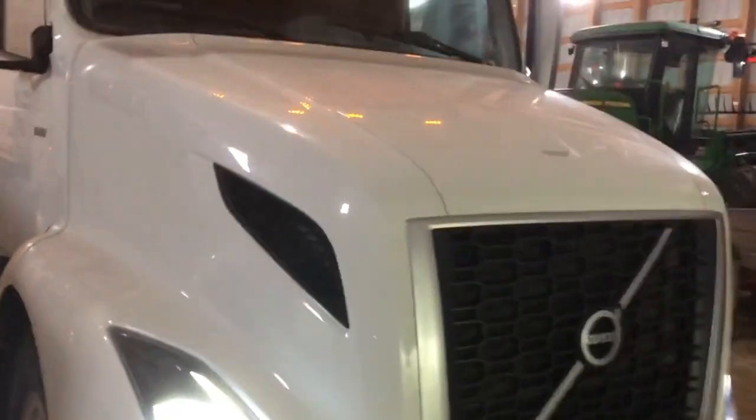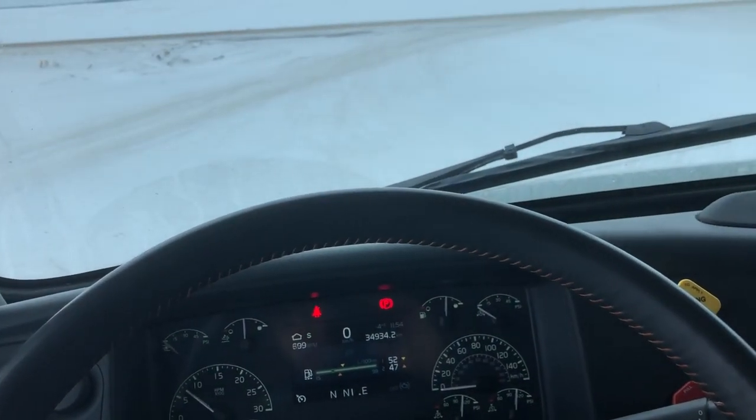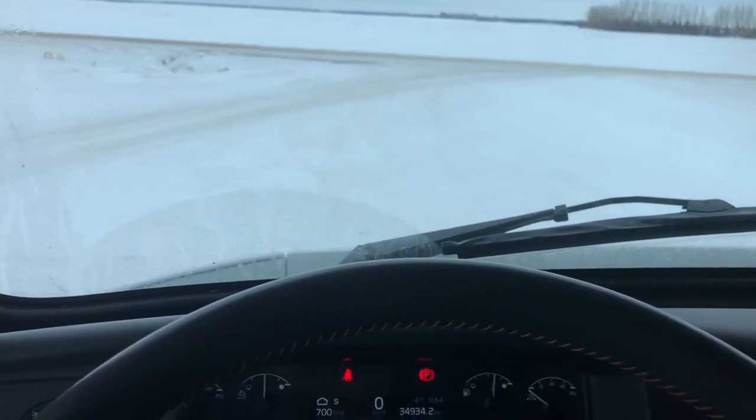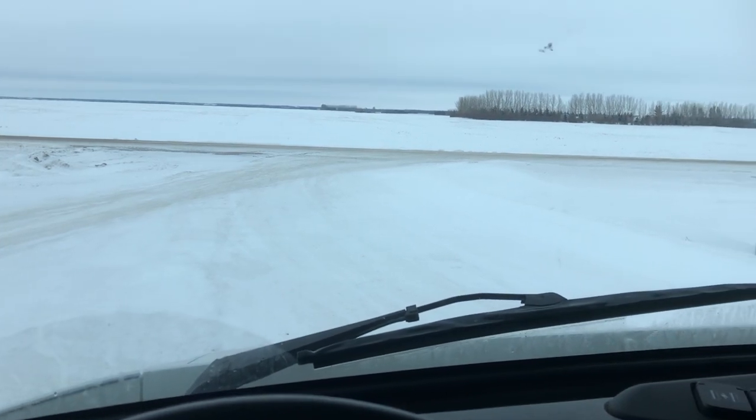Okay, let's hop inside. We can open up the big door. This is the 2019 Volvo D13 VNR, so it's the short bunk. They also make a VNL which is the long haul version with the bigger bunk — back here it's just the small bunk.